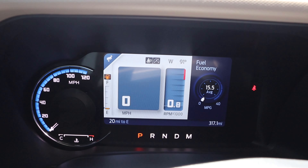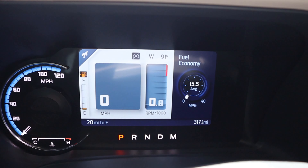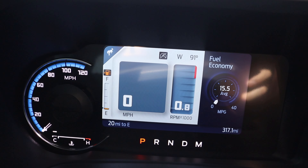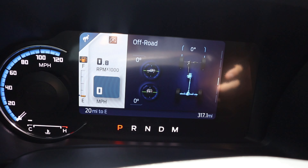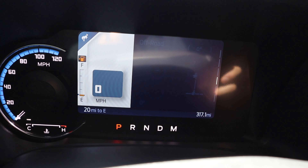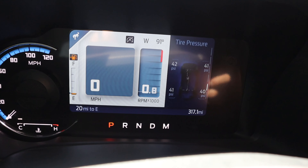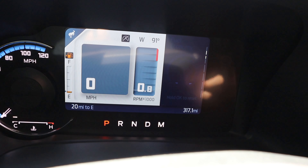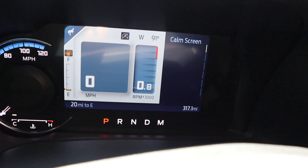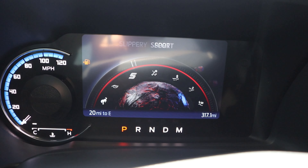Here's the center gauge cluster. This one only has 317 miles on it — you can see the average fuel economy thus far. There are different screens you can scroll through; the off-road status screen is probably the coolest, showing tire air pressure for all four tires. For the GOAT modes on the Wild Track, you've got Normal, Eco, Sport, Slippery, Mud/Ruts, Sand, and Baja.